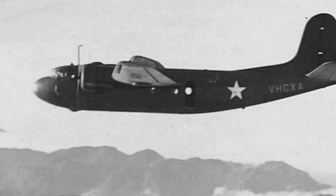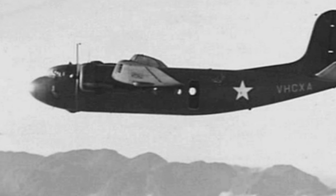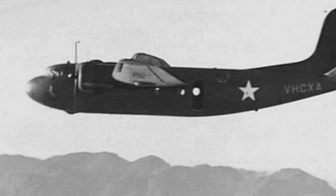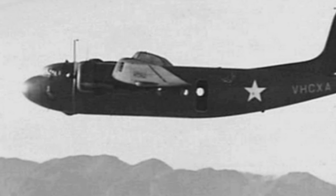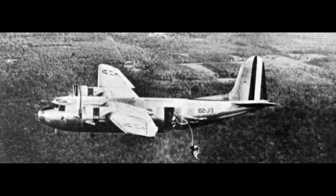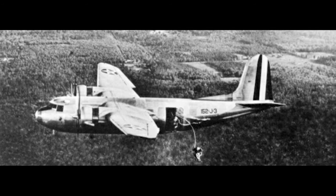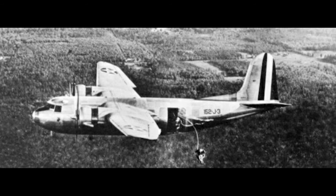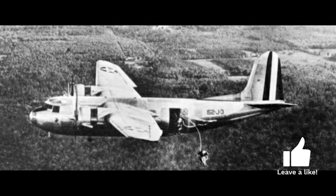The Douglas DC-5 was designed in the late 1930s as a response to the growing demand for a smaller and more versatile aircraft compared to its predecessors, the DC-3 and DC-4. It was intended for both civilian and military use, with its main selling points being its relatively low cost, ease of operation, and adaptability for various roles. However, due to the outbreak of World War II, the production of the DC-5 was limited, with only 12 aircraft ever built.